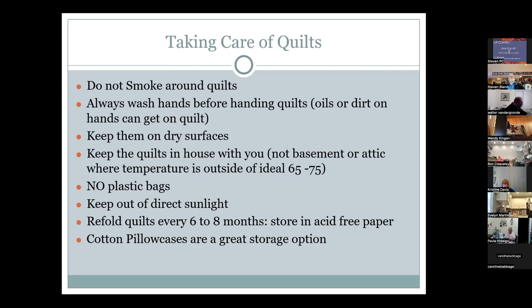Keep quilts out of direct sunlight. Even furniture near windows will fade, and a quilt on the back of a couch will fade the same way. Most antique and vintage quilts Lynn sees show significant sun fading — but peeking into the seam allowances reveals brighter original colors. The fading is partly due to less stable mordants used in early fabric dyeing.